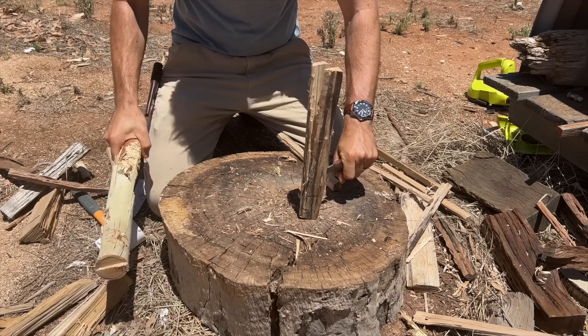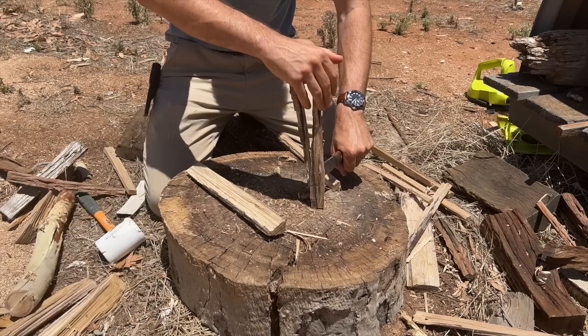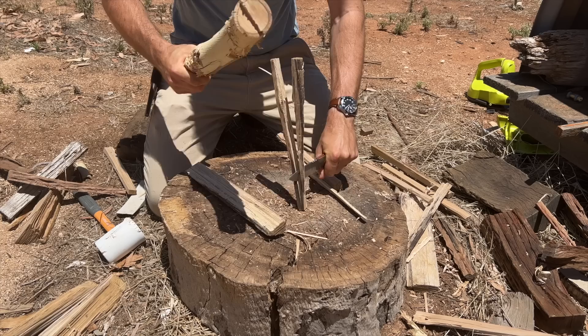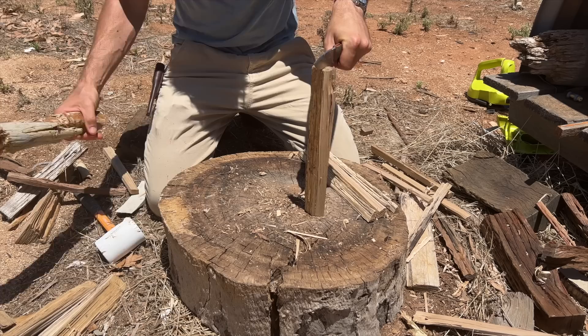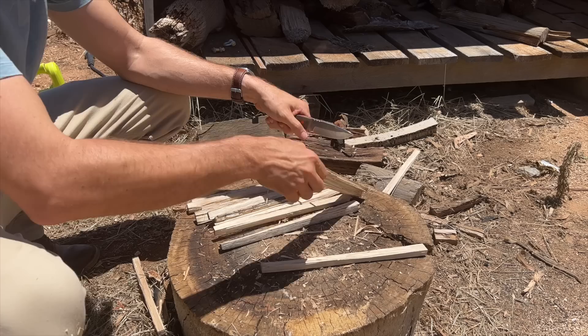I've used the Wurtz fixed blade off and on for the last year. I put it down for a while because I got some other knives, then picked it up again for this review — and it is still very good. It's actually one of the better slicing and cutting knives I've had for a while. It does the feather sticks, it does the splitting, and then I remembered it's the Australian summer and 42 degrees Celsius. But you know what, it's all good for demonstration purposes. If I never did anything except for real reasons and not for demonstration reasons, I wouldn't have much to film.